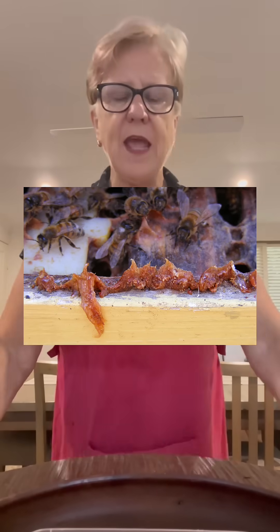Oh my gosh, it's addictive! Propolis. Propolis is what the bees use to block up all the holes in their hive.